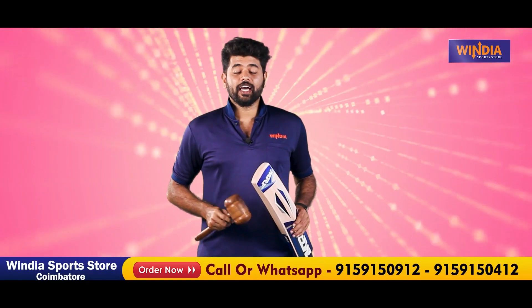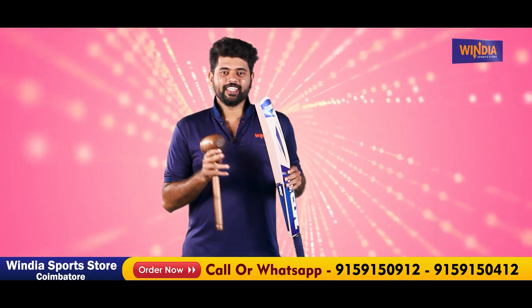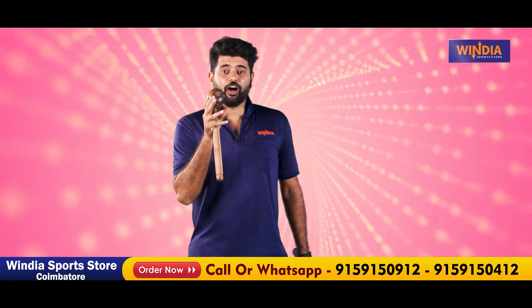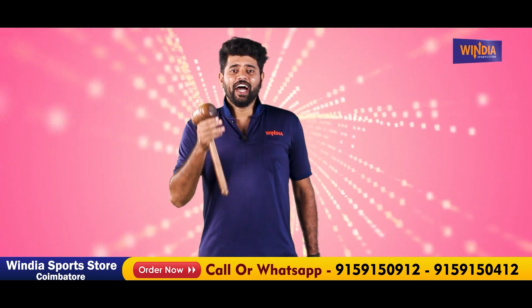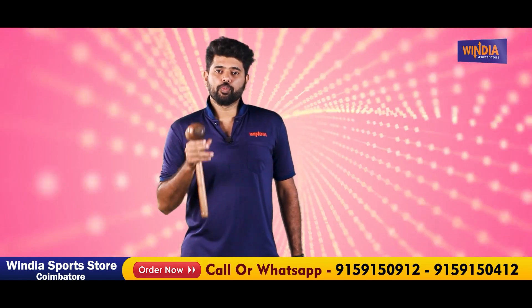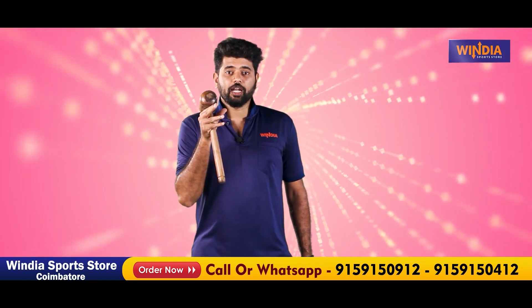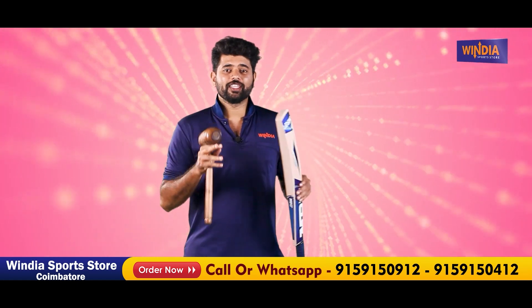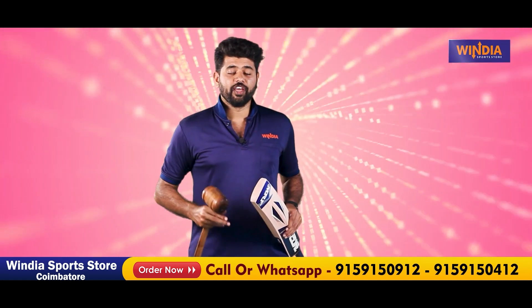In the new cricketing season, Indian stores are offering free pre-knock and seasoning on English and Kashmir bats. There is a promo code available in the description below. If you apply the promo code in the chat box, or call and send a direct message, you can also receive an offer code.